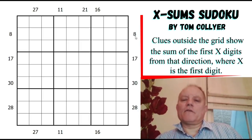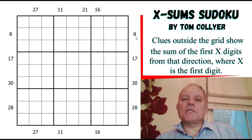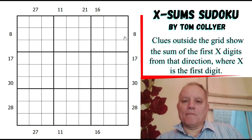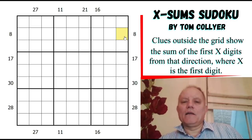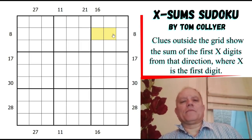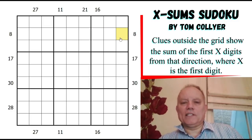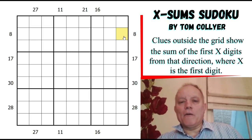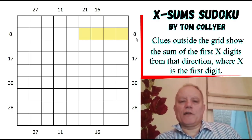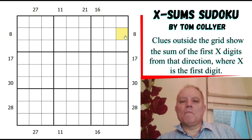The way the rule works: every clue outside the grid shows the sum of the first X digits read from that direction, where X is the first number read from that direction. For instance, this number here could be a 2 or a 3. If it's a 2, the first two digits add up to 8, so they would be 2 and 6. If it's a 3, then it would be a 3 here and 1 and 4 in some arrangement. This can't be a 1 because that would mean the first one digit adds to 8, which is impossible, and it can't be anything higher.